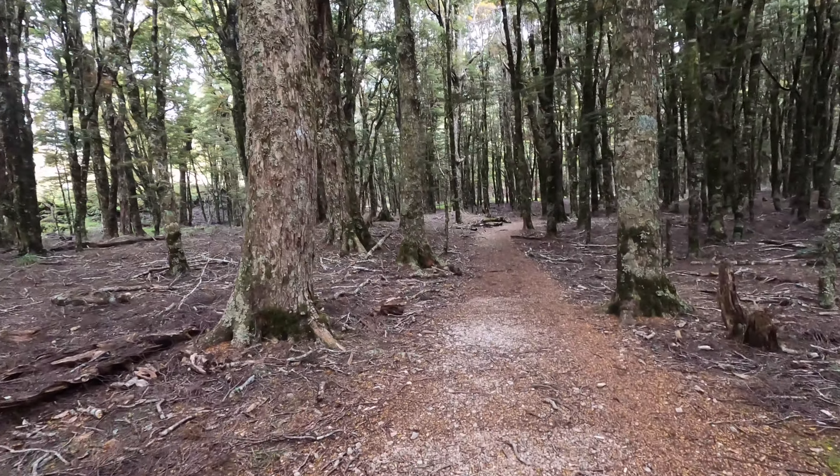Here we are, descending to Harwood's Hole. I can't film too much because I don't know how much life I've got on my battery. It's going to take us 40 minutes just to get there. Bit nippy under the canopy.